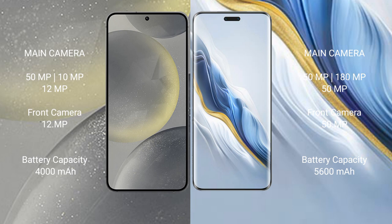The Samsung Galaxy S24 features a triple rear camera setup: 50MP plus 10MP plus 12MP, and a 12MP front camera. The Honor Magic 6 Pro features an ultra triple rear camera setup: 50MP plus 108MP plus 50MP, and a 50MP front camera. The Samsung Galaxy S24 has a 4000mAh battery with 25W fast charging support.